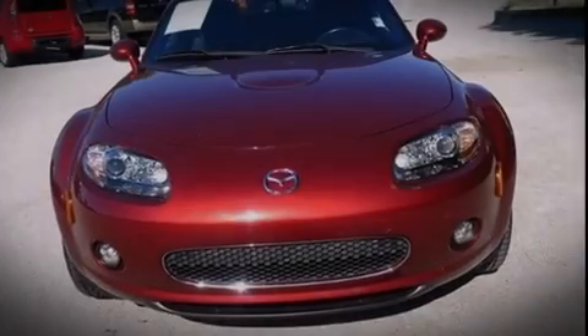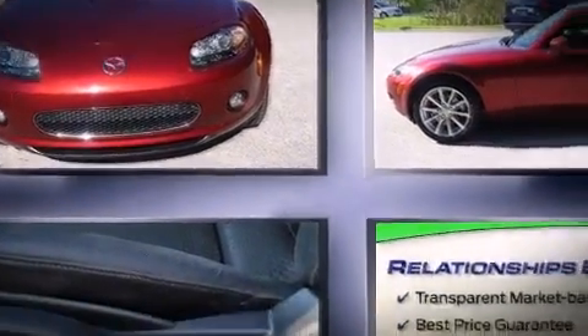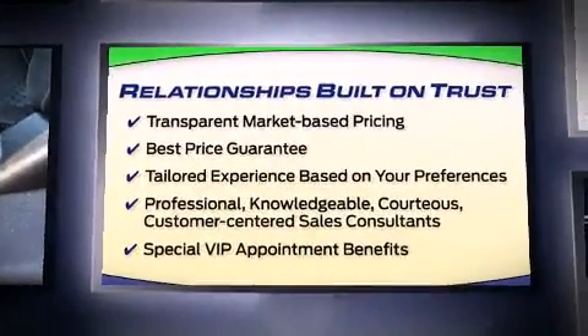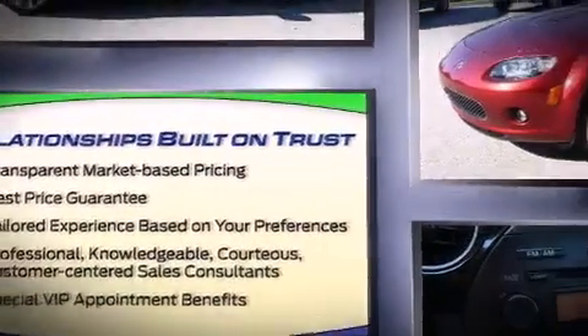Sensibility and practicality define the 2008 Mazda MX-5. With less than 40,000 miles on the odometer, you can be confident that this pre-owned vehicle will provide you reliable transportation.